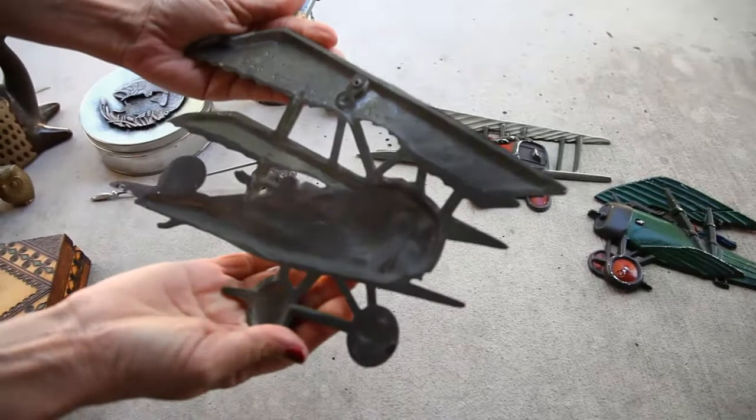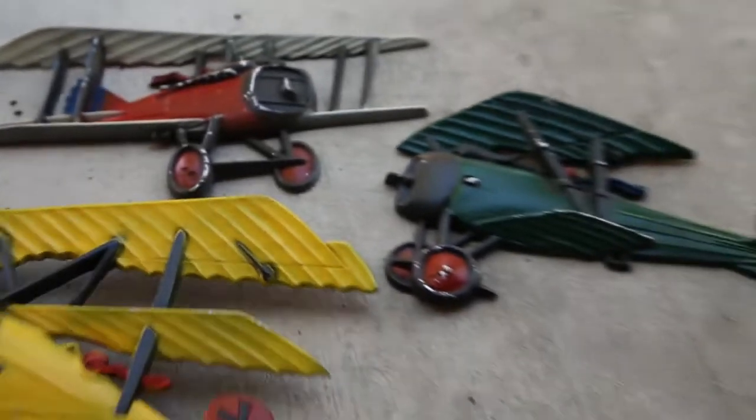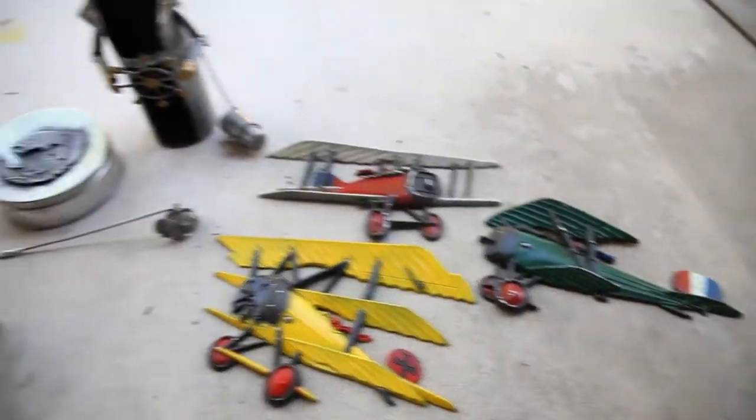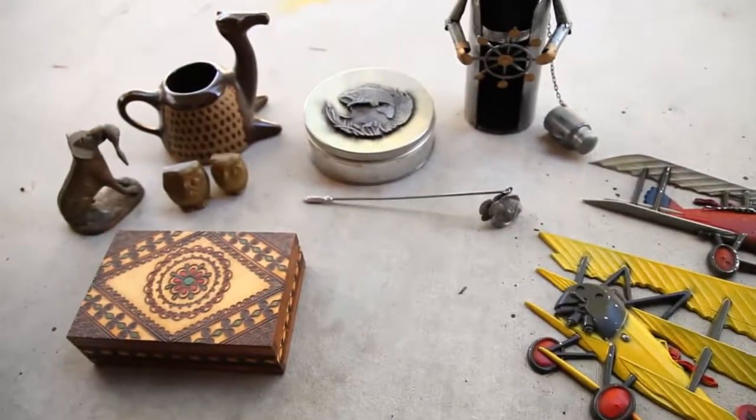For five bucks I got these three colorful planes. There are some chips and scratches, but the back gives a date of 1975, which I always like to note for my items. I'll probably sell all three for $49, so I made a good profit there — that was my biggest find. I made about a hundred bucks total when all this sells.